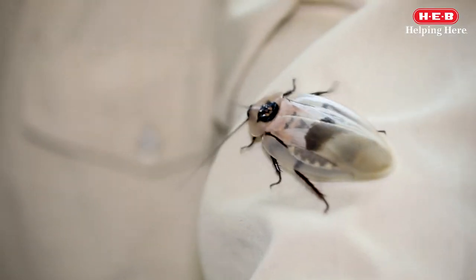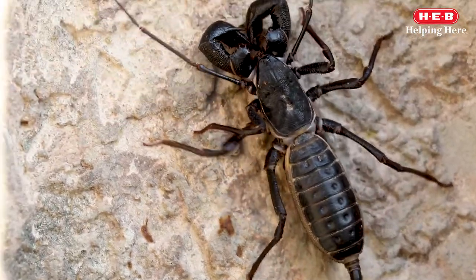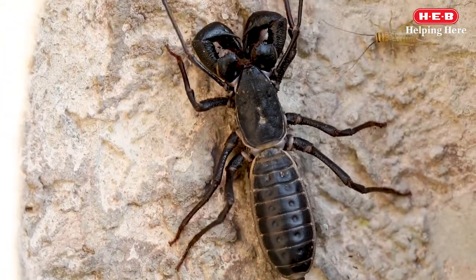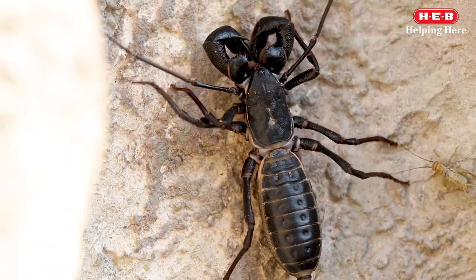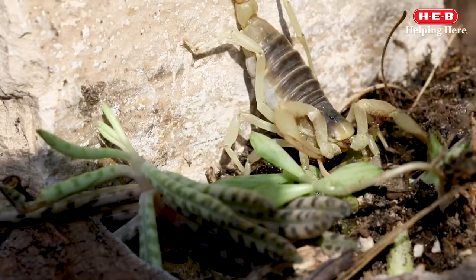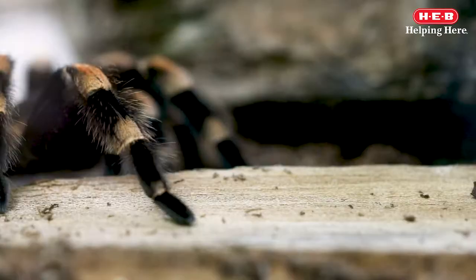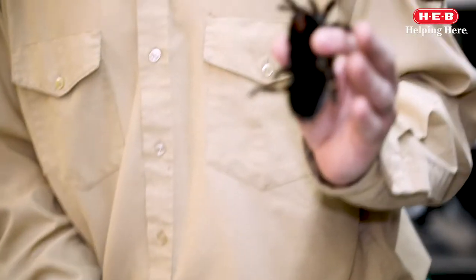All arthropods have a hard exoskeleton, segmented bodies, and jointed appendages. In fact, the word arthropod itself translates to 'jointed foot.' Arthropods are the most abundant of the invertebrates and most well-known. Because there are so many of them, scientists have broken them up into four groups.